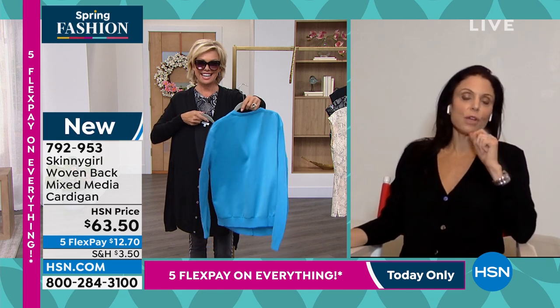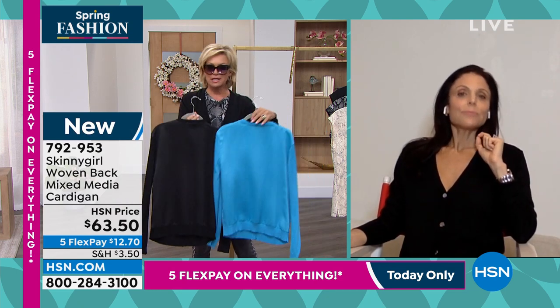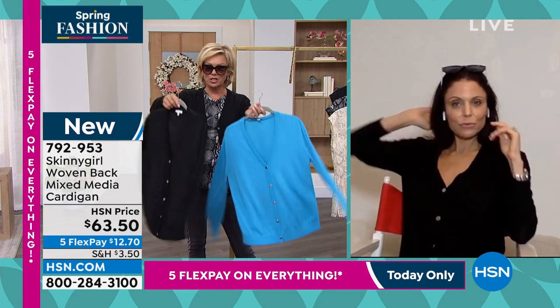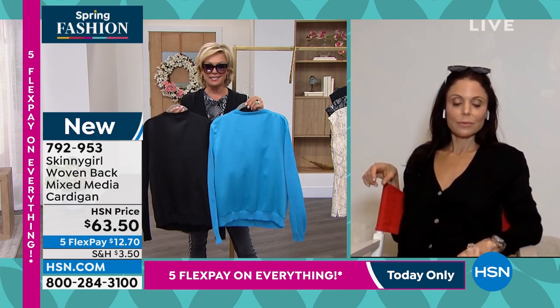I like that it's subtle — a subtle silkiness. If it was like, ooh, the back is sequins, it would just be so restrictive and you couldn't go in so many different directions. But this is an upscale version of what we've loved for decades and decades, and that is the cardigan.